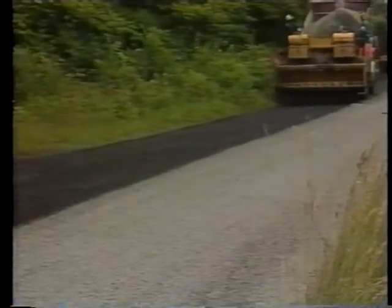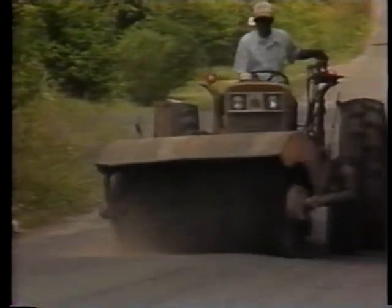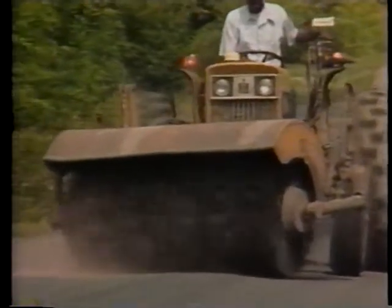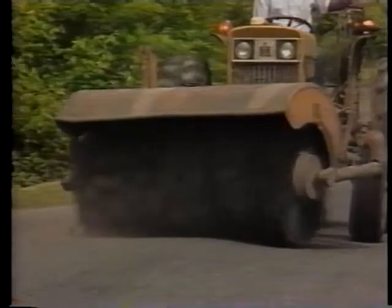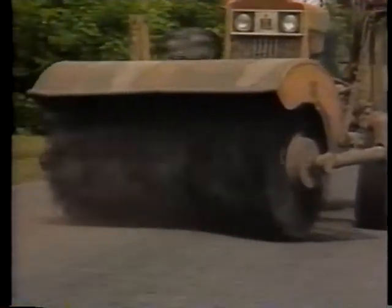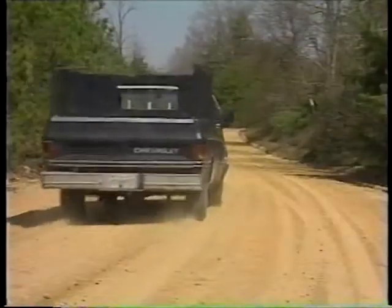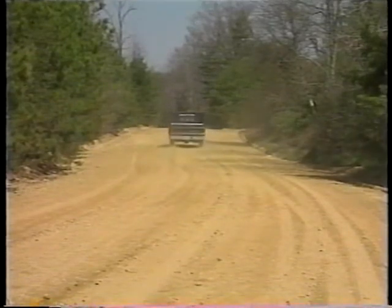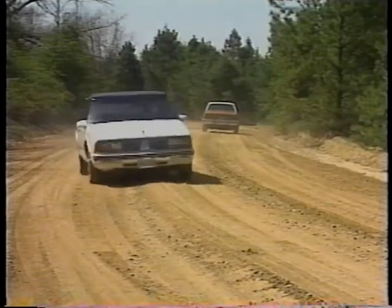By carrying out effective maintenance on a regular basis, five times the length of road can be maintained for the same price as by adopting a deferred maintenance policy. Key goals of rural road maintenance are to reduce road deterioration, decrease vehicle operating costs, and keep roads open and safe on a continuous basis.